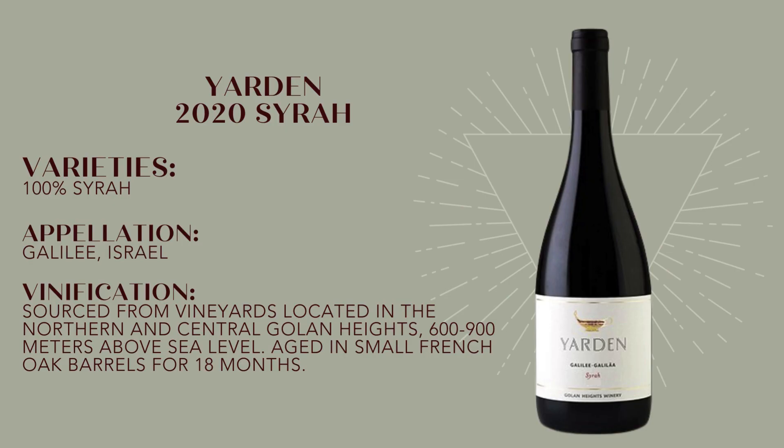This is 100% Syrah from the Golan Heights. It's not often that we get to feature wine coming from Israel, so I'm very excited about this one. Yarden is actually the premier label, or the flagship brand, of Golan Heights Winery, and each year the finest grapes from the best vineyards are reserved for Yarden wines. Yarden is actually Hebrew for the Jordan River, which bisects the Golan Heights from Galilee, and the label features a symbol of ancient Israel — an oil lamp decorated with a mosaic tile.